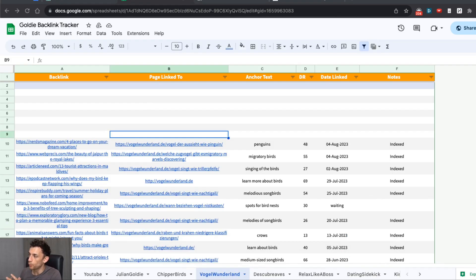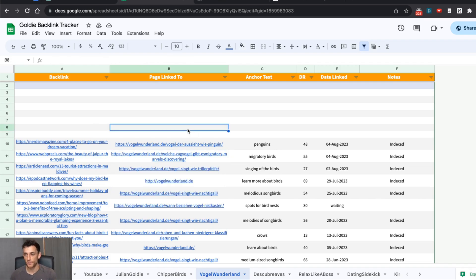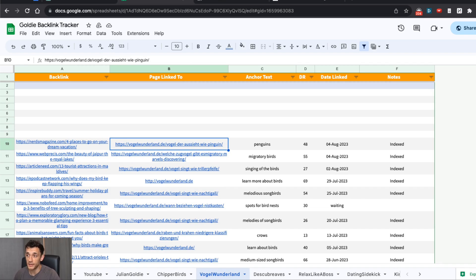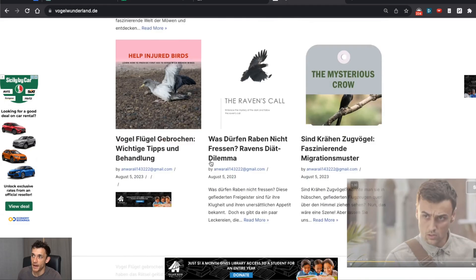Someone recently asked on my YouTube channel: for a brand new website, is it better to build backlinks to the main domain or to individual posts? Personally, if I have complete control, I much prefer to build backlinks to individual posts. That makes my backlink profile more diverse in terms of the pages being linked to, and I can then link internally from those pages to other pages I want to rank.